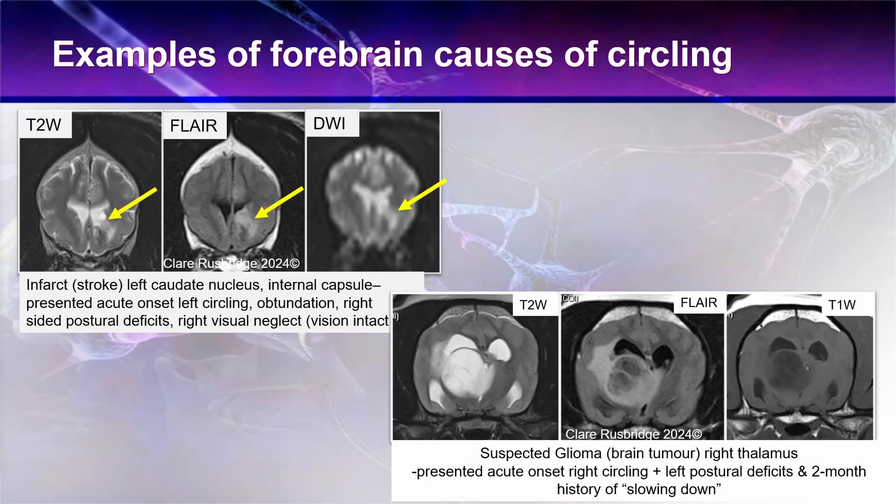Here is another example — a suspected glioma type of brain tumour in the right thalamus. The dog presented with acute onset right circling and left-sided postural deficits, but the owner was also reporting a two-month history of slowing down. You can see this rather nasty cystic mass within the thalamic area.